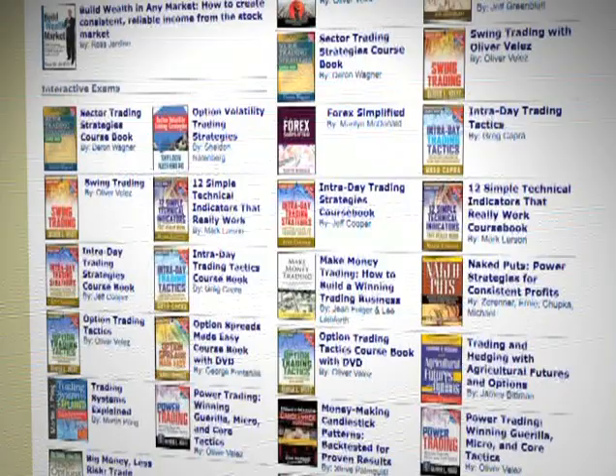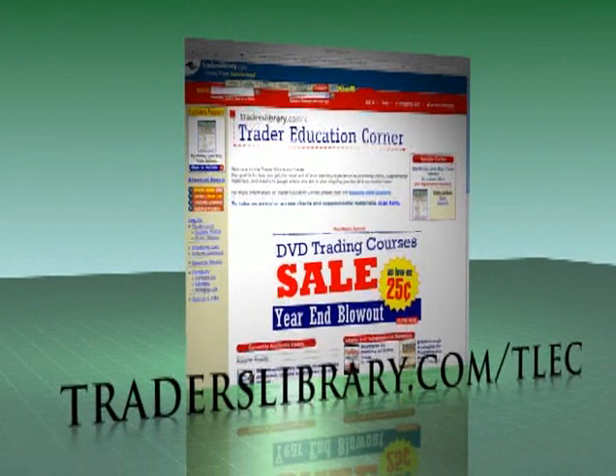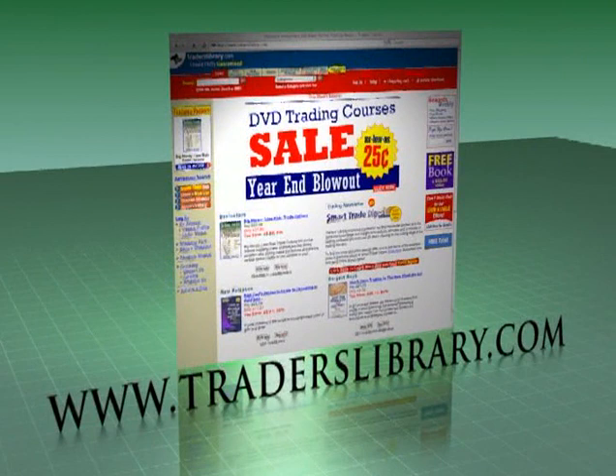These course books come complete with the text, interactive test questions, online video presentations, glossaries, and downloadable charts. Make sure you visit TradersLibrary.com/TLEC to learn more. To make sure you get the best price on these profit-boosting DVDs and all of your other trading resources, go to TradersLibrary.com and sign up for our Rewards Weekly Program.